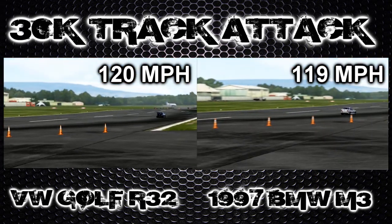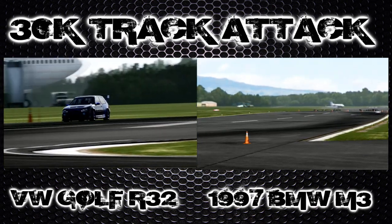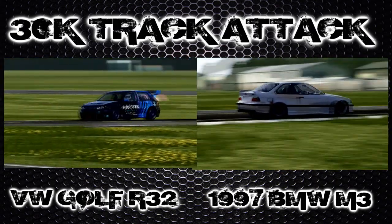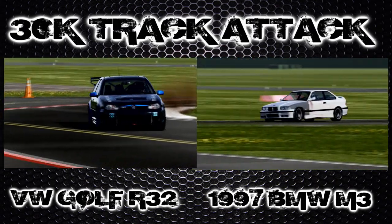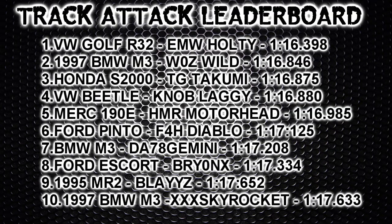Even so, it still carries 119 miles an hour through the speed trap, so it's still got good pace through there. Going up to the final two corners, the BMW is a fair bit behind here, but it's still going to post a very impressive time. Last corner, turning in on the power, and across the line.